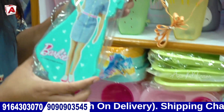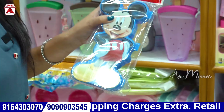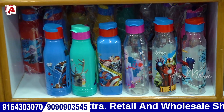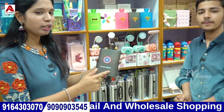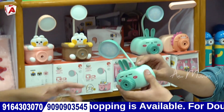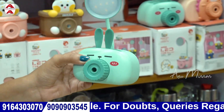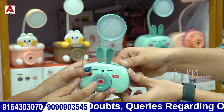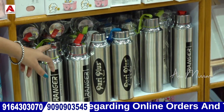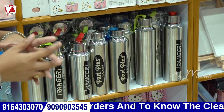Then we have a fancy pencil box — Barbie girl pattern and Mickey Mouse. Next is a plastic water bottle in different themes. This is a silicon water bottle — Captain America and different patterns. Then there is a 3-in-1 lamp with pen stand and study lamp with sharpener, in different patterns.